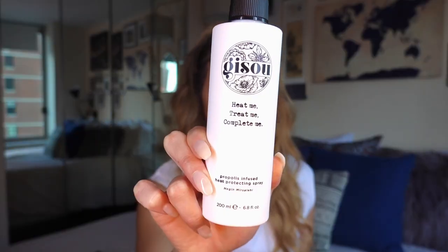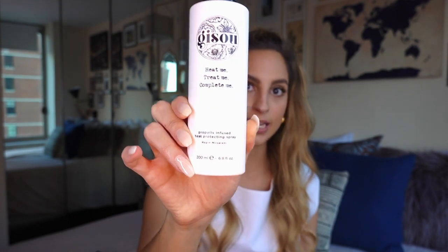Next product from the Gizu line is this spray — the Gizu Propolis Infused Heat Protecting Spray. I didn't have a heat protecting spray that I was super in love with. I do use the Olaplex for hair and I like it, but I'm always looking to try different things out. Basically it's supposed to protect your hair from heat damage — blow drying, styling tools, and the sun. The key ingredient in most Gizu products is the propolis from the bee garden that her family owns, so it has a lot of vitamins, oils, and minerals. I'm super excited to try this out.